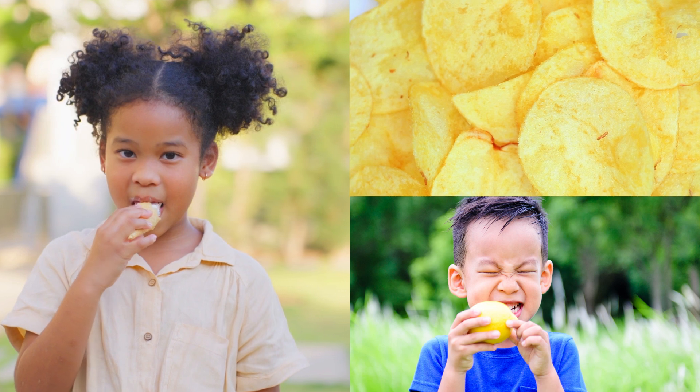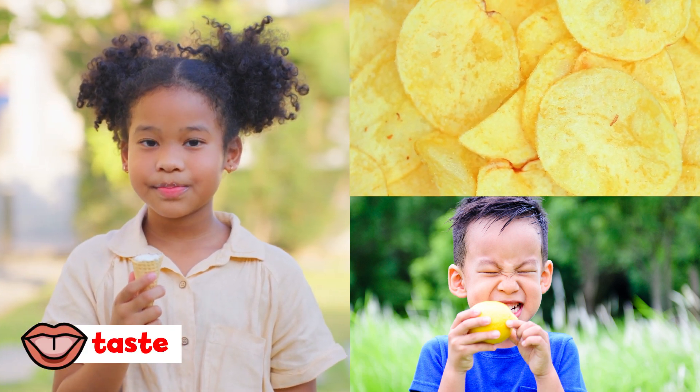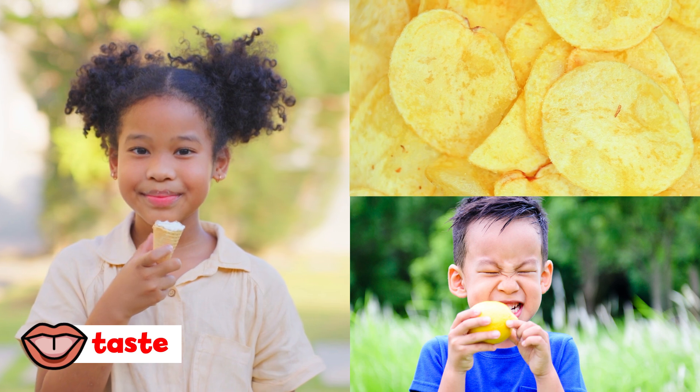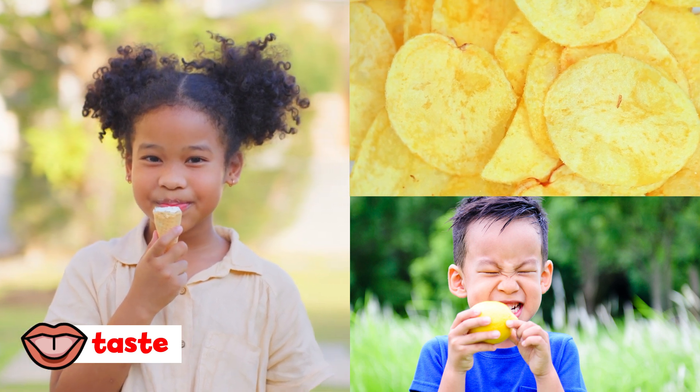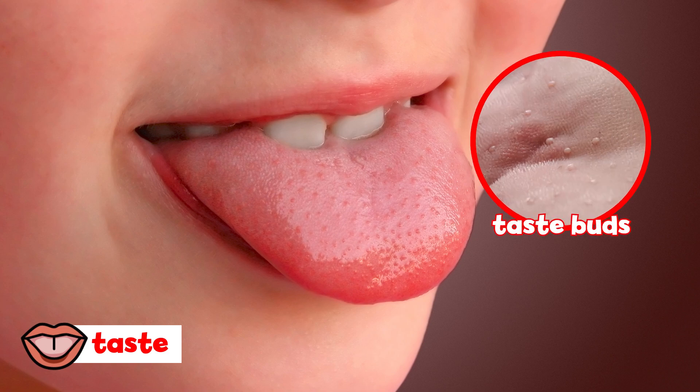The last sense is our sense of taste. Taste is why we love things that are sweet, salty, and sour. We use our tongues to taste. We have tiny bumps on our tongues called taste buds, and these taste buds let us know the flavor of things.